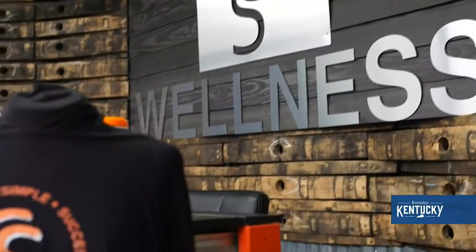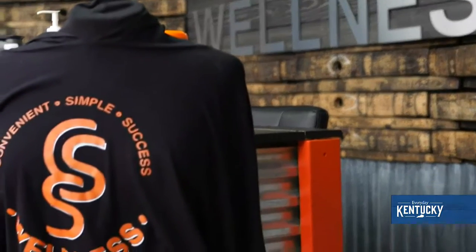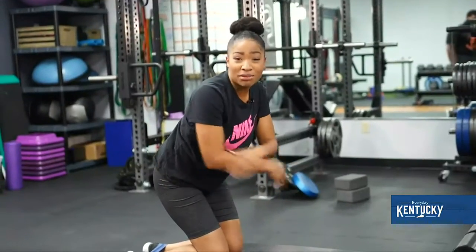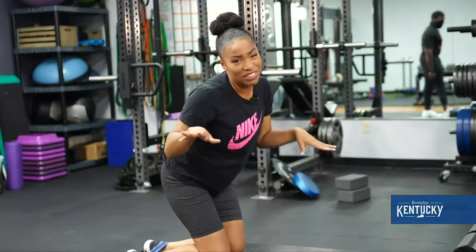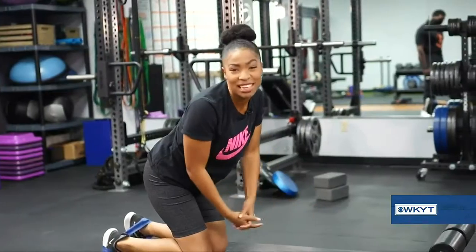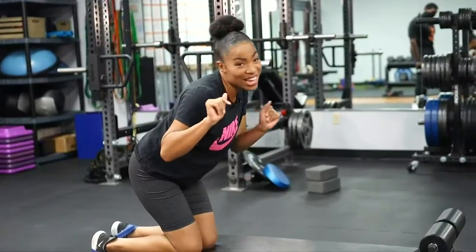You've heard it here first at Workout Wednesdays — we're featuring CSS Wellness. I'm working on my glutes, my arms, and everything. I might hurt a little bit after, but this has been Workout Wednesday. We'll see you next week.